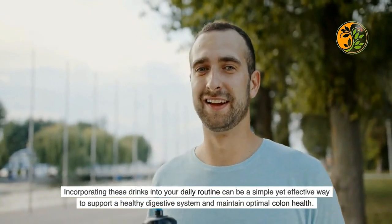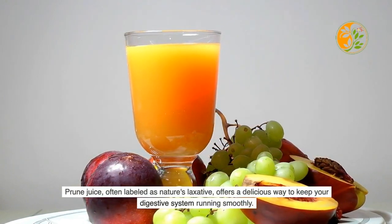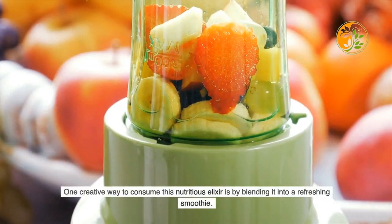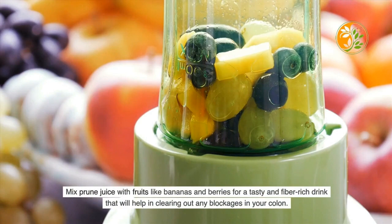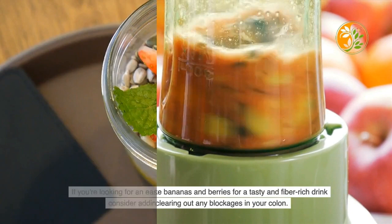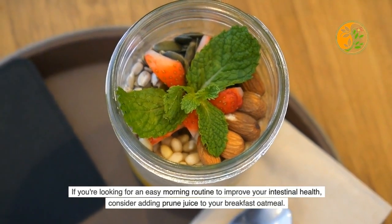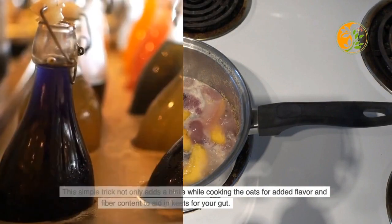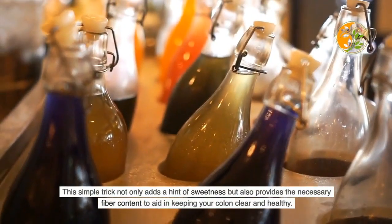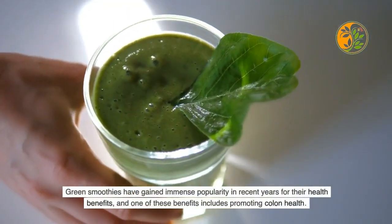One creative way to consume prune juice is by blending it into a refreshing smoothie — mix it with fruits like bananas and berries for a tasty, fiber-rich drink that helps clear blockages in your colon. Another option is to add prune juice to your morning oatmeal: simply mix in a splash while cooking the oats for added flavor and gut benefits. This simple trick adds a hint of sweetness while providing the fiber content needed to keep your colon clear and healthy.